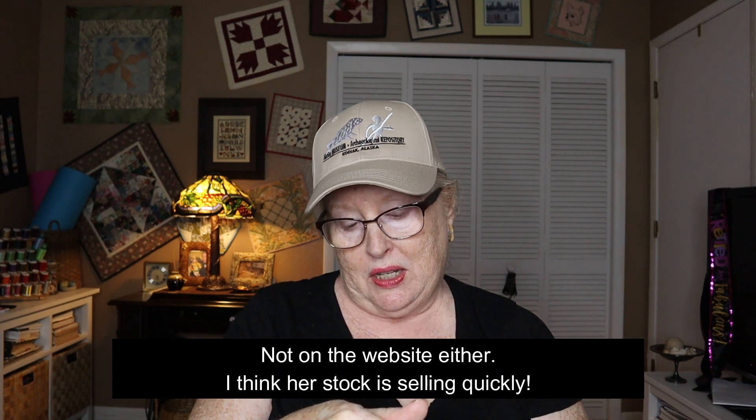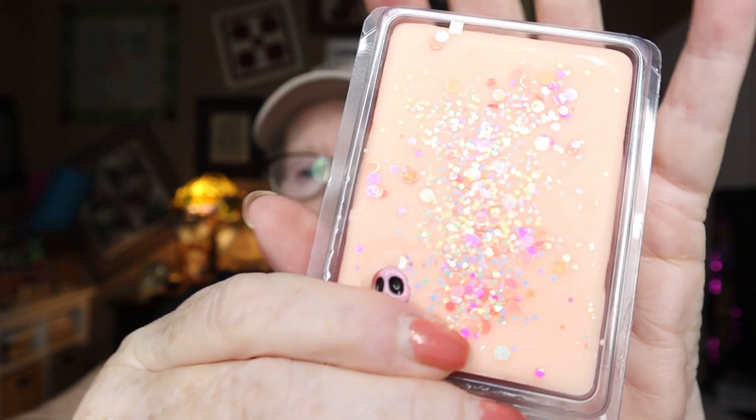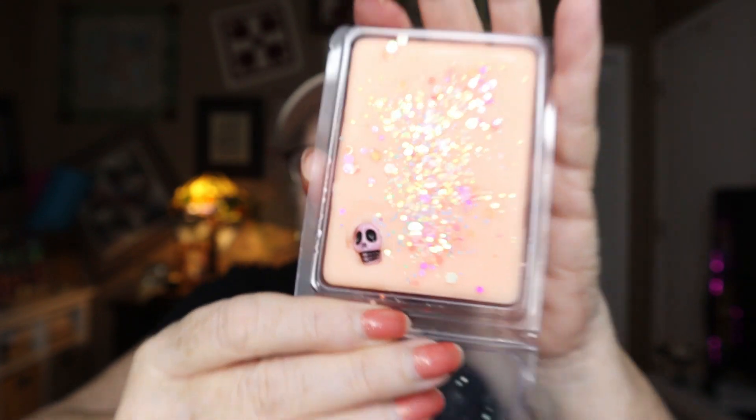This one is called 'Mummy Munchies' — it's got a little mummy in the corner. It smells like lemon meringue or something similar — very pleasant. All of these have been pretty pleasant; maybe one or two aren't quite my taste, but they've been light enough that it's not unpleasant. My least favorite so far is probably 'Pumpkin Lanterns,' but melted it's probably going to be better. I always like wax more melted than cold.